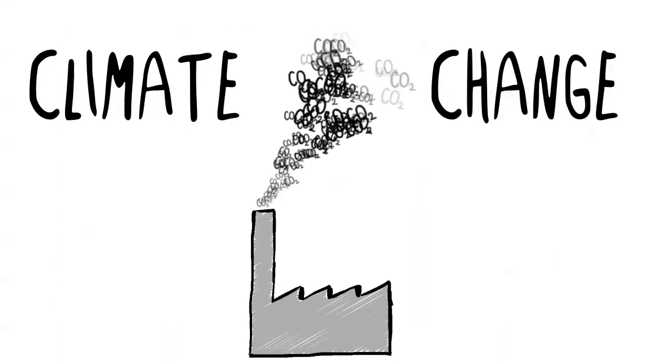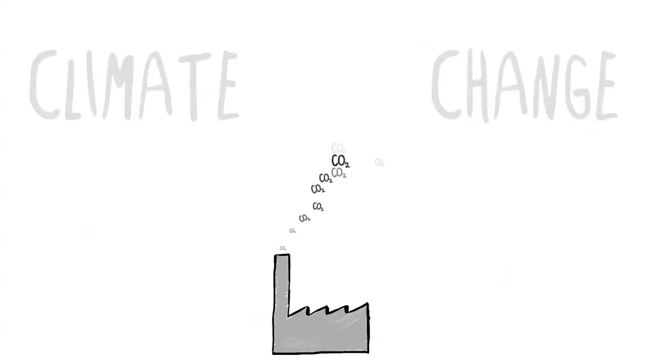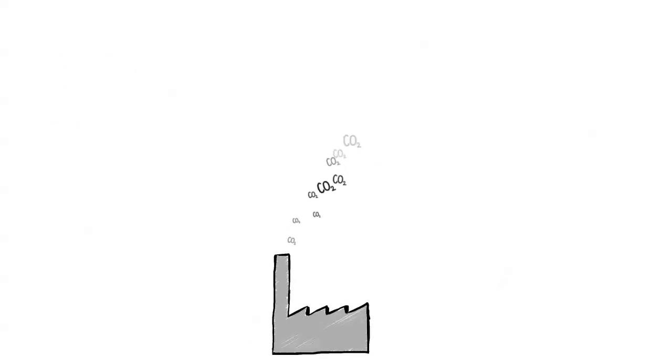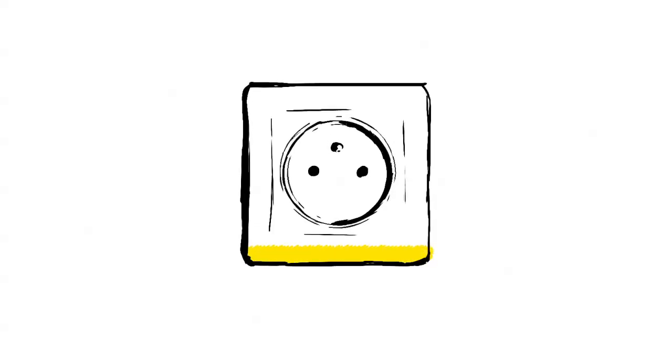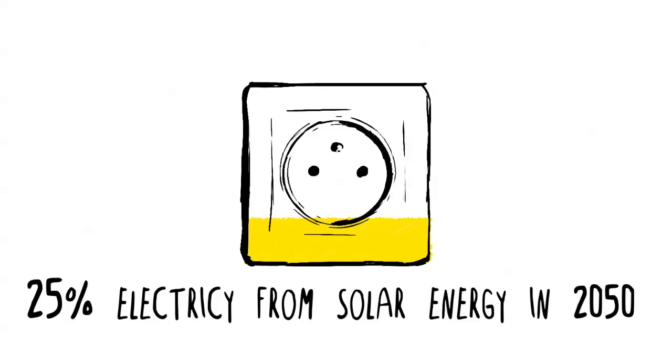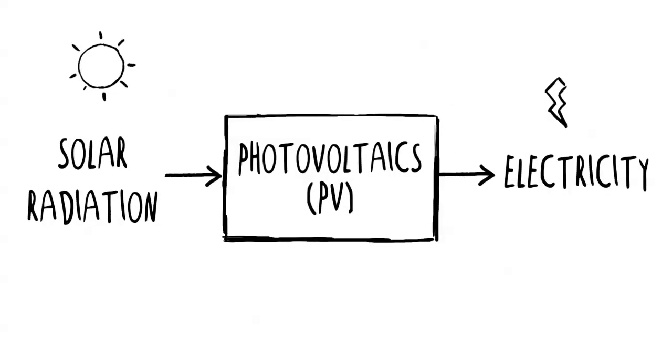Climate change is one of the major reasons why the European Union has set the objective to significantly reduce greenhouse gas emissions. Electricity will need to contribute more to the total energy mix, and renewable energy will play a major role in electricity generation. Studies project that solar electricity may contribute up to a quarter of the final electricity mix. Photovoltaics, also called PV, is the direct conversion of solar radiation into electricity.